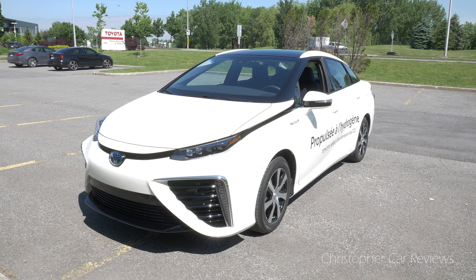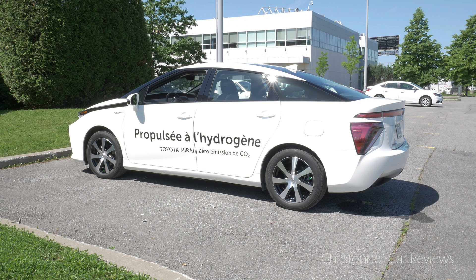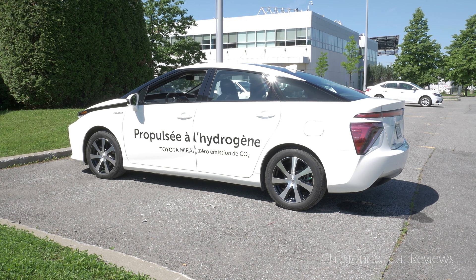Mirai is also a hybrid. It has regenerative braking and Toyota estimates that the hybrid drive reduces CO2 emissions by up to 30% in conventional gas engines. Toyota cleverly recycled this technology for Mirai — that is engineering with results.